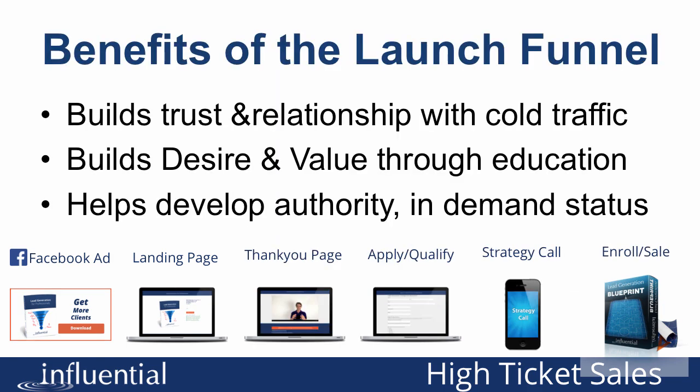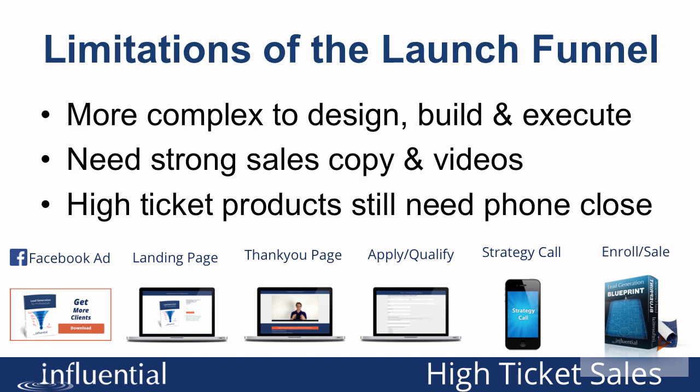The benefits of the launch funnel are that it builds trust and relationship with relatively cold traffic because you have multiple opportunities to speak to them. It also builds desire and value through education and helps you develop an authority and in-demand status, because they're having to wait to work with you. The limitations are that it's more complex to design, build and execute than the other funnels. You need very strong sales copy and videos to maintain attention over multiple days. And with really high-ticket products, you'll still need to close people on the phone, so it doesn't necessarily avoid one-to-one closing.